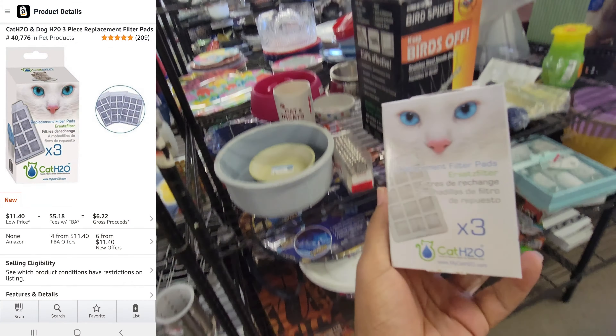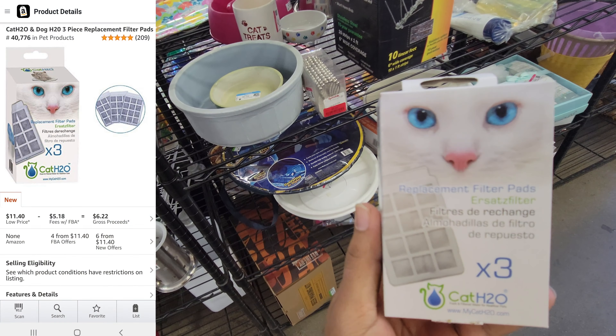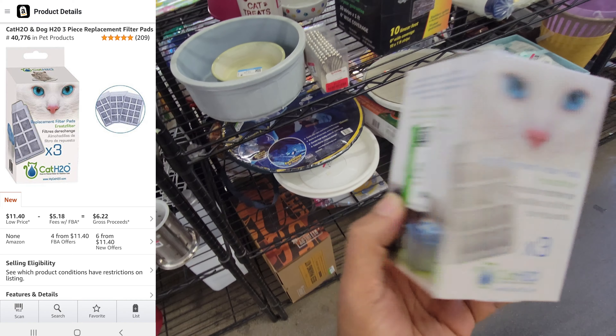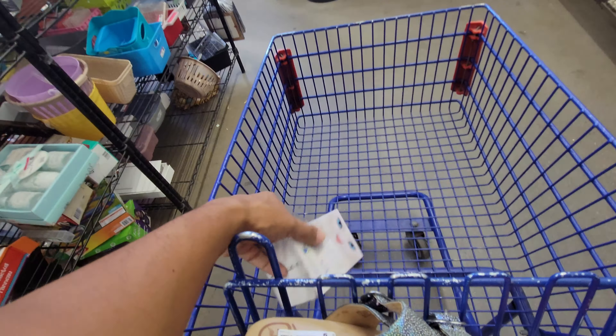This kitty filter was the last thing we found at this Goodwill. It doesn't sell for a ton but it was only a dollar, and I'll put it in an Amazon box and ship it off to them so I don't have to do any work.